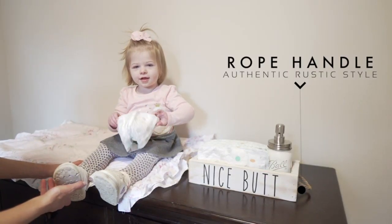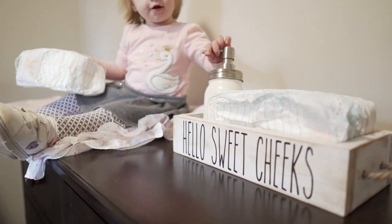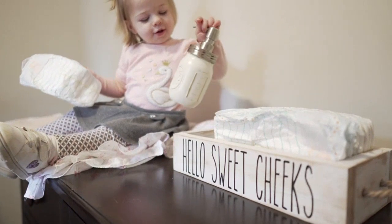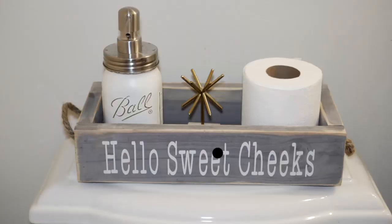The Main Event Nice Butt Bathroom Decor Box is also very versatile. It can be used in a half bathroom, guest bathroom, or even in the main bathroom. It adds a touch of character and personality to any space.